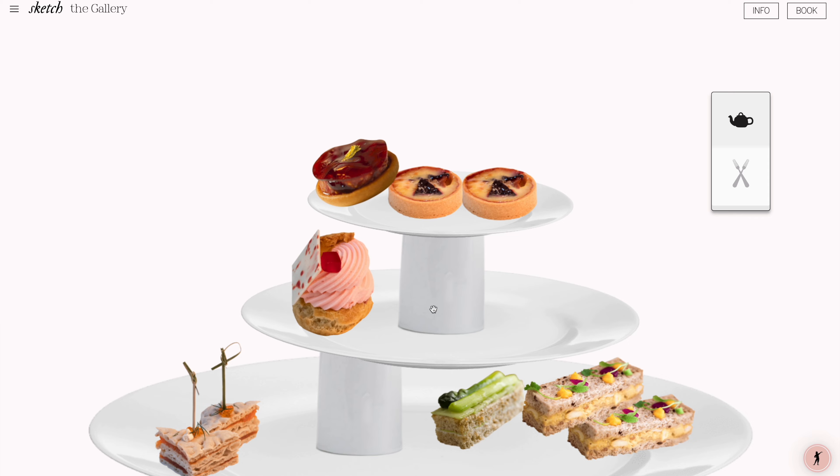What I love about The Sketch Restaurant website is that it is very interactive — it is a great UX experience. You can play little games. There's even an afternoon tea setting game and it is very vibrant and fun, just like the restaurant.